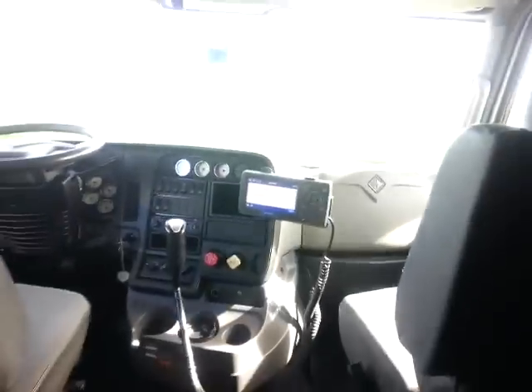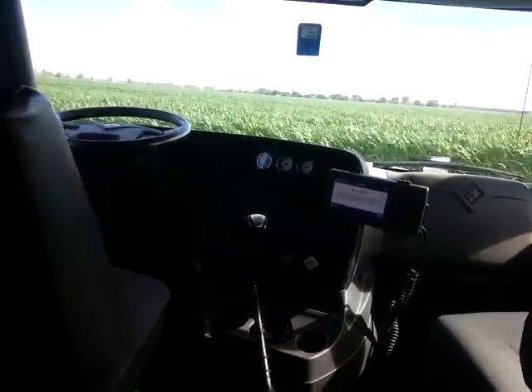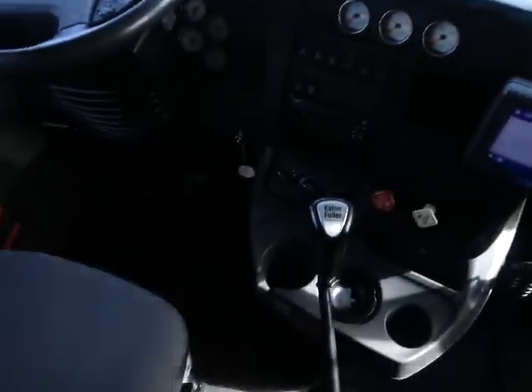There's some more storage here and two air ride seats. We've got the Qualcomm there too, so we're hooked up with the Qualcomm and all kinds of storage up there. One, two, three, four, five, six, seven, eight, nine, ten, eleven, twelve, thirteen gauges. I've got storage up here where my CB radio goes, and some more storage — overhead storage up there.